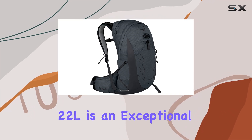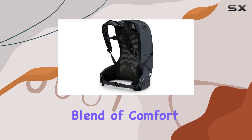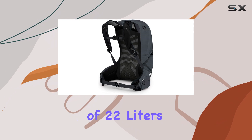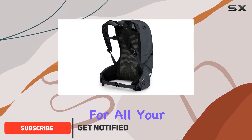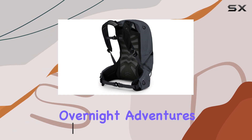The Osprey Talon 22L is an exceptional hiking backpack, offering a perfect blend of comfort, durability, and functionality. With a capacity of 22 liters, it provides ample space for all your essential gear, making it ideal for day hikes or lightweight overnight adventures.